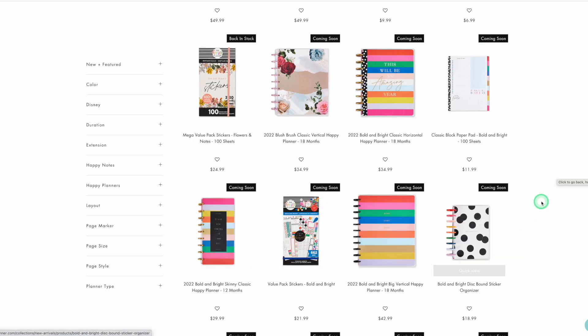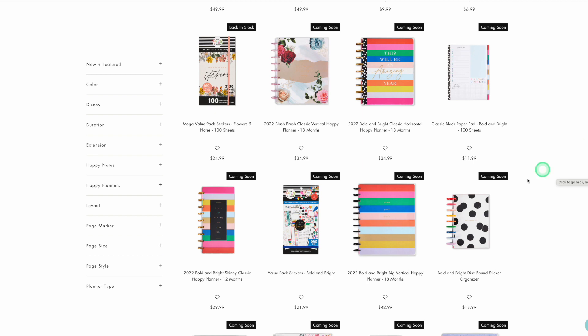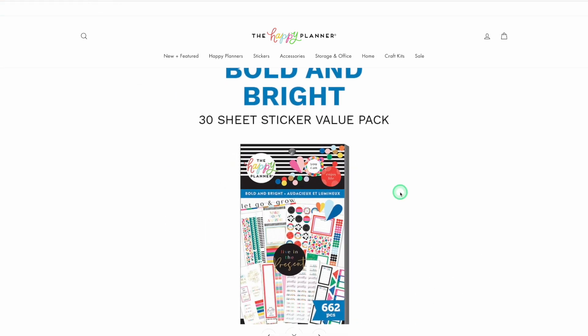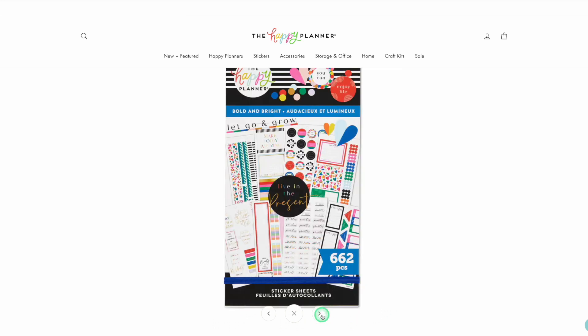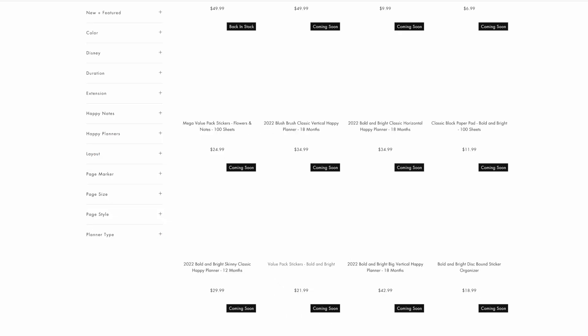This Bold and Bright line reminds me very much of the original Happy Planners. I do want to see this sticker book of course. This is very old-school Happy Planner, which I've seen so many people asking for. Oh, it is so pretty — I love filler stickers, love quotes. I think I'm going to put it on my wishlist, but I'm not sure yet.